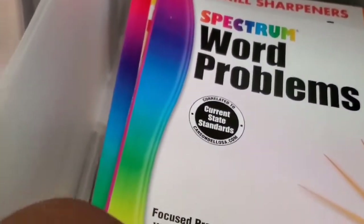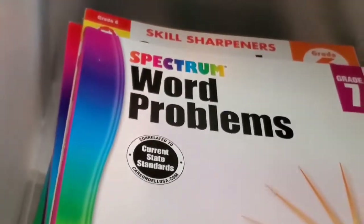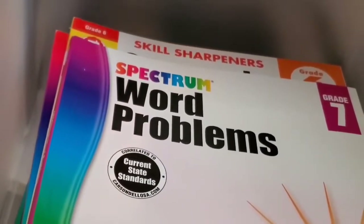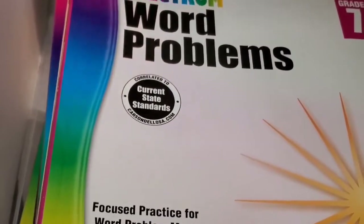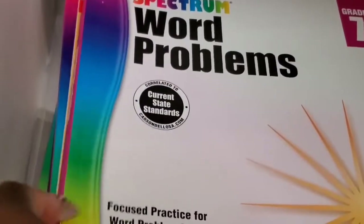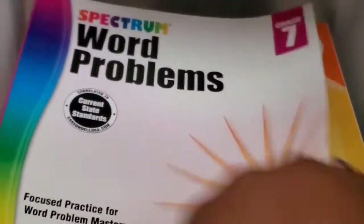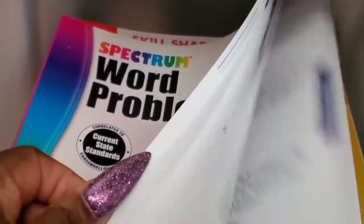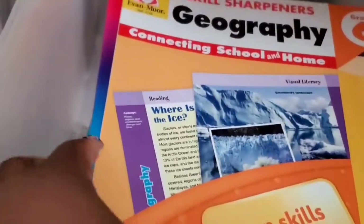Here we have the Spectrum Word Problems, and these books in this drawer are from ChristianBook.com — or Amazon, whichever is cheaper. A lot of times ChristianBook is the cheapest but sometimes Amazon slides in there. This is Spectrum Word Problems and it's for seventh grade. My son is in sixth grade for most subjects, but for English he is in eighth grade and early ninth grade.